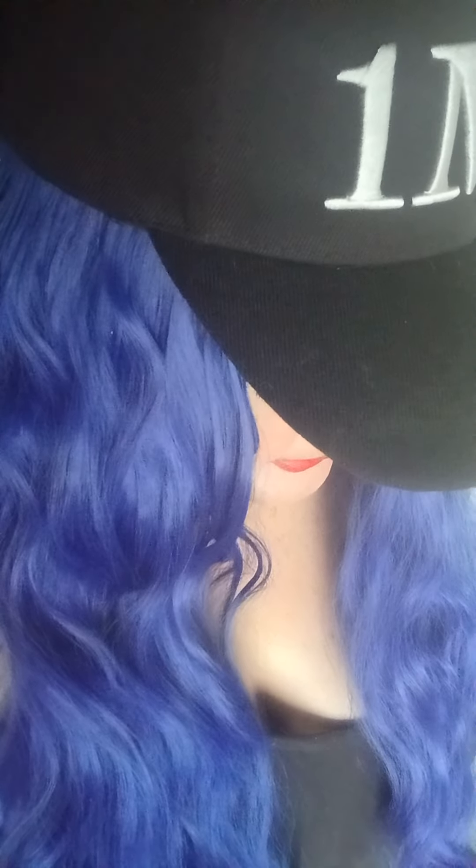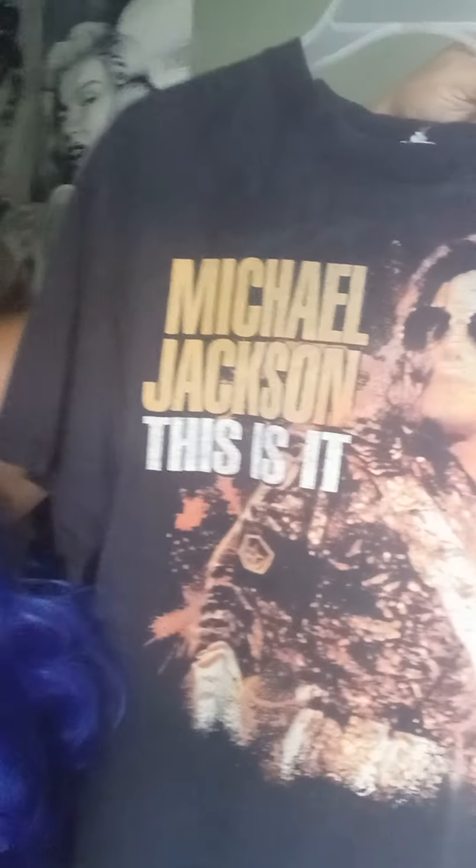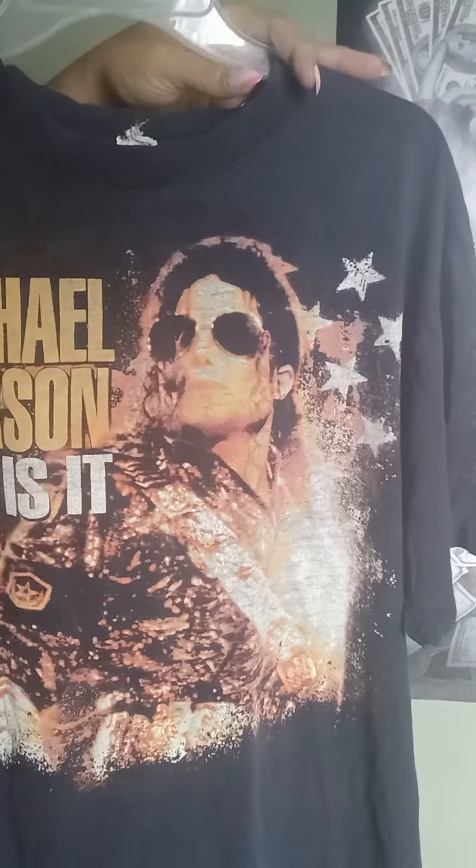This is an old one I've had for a while. Michael Jackson — this is probably an old collector's item, probably a vintage one, but it's cool. Michael Jackson, 'This Is It.' Check it out. Who doesn't love Michael Jackson, right? Everybody loves Michael Jackson.